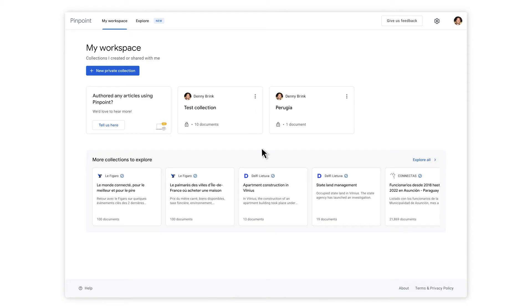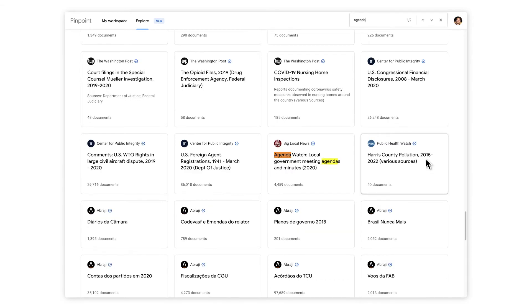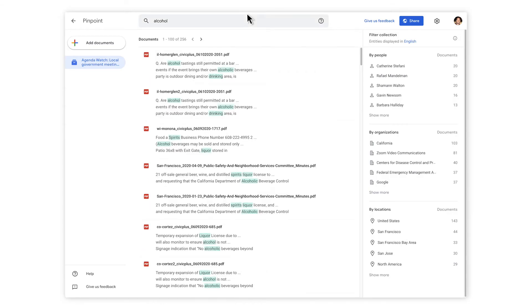Once you've added your files to Pinpoint, you can now use the full power of the knowledge graph to interpret your documents. The knowledge graph is how Google understands the world. For example, if you open a collection called Agenda Watch Local Government Meetings Agenda and Minutes 2020 and type 'alcohol' into the search bar, it will return mentions of liquor, spirits and drinking — all of which are either synonyms or colloquialisms for alcohol.